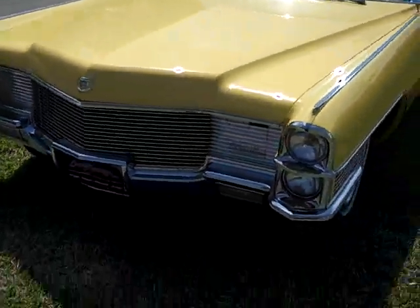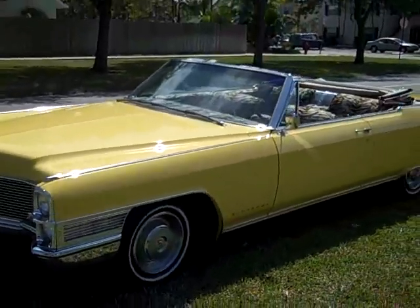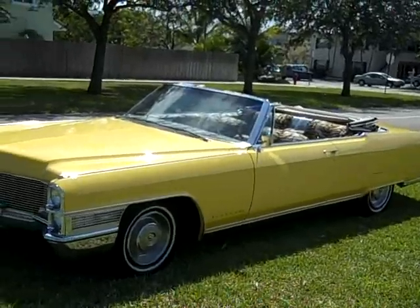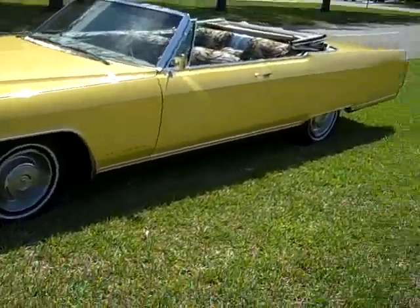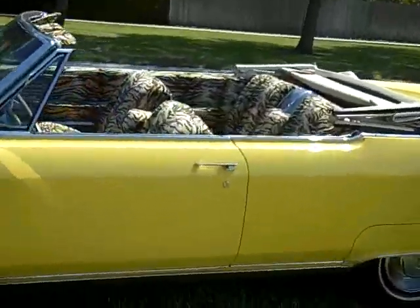954-937-8271. This vehicle is advertised locally, so we could end the auction at any minute. I recommend that if you want to buy it, don't wait — call me now at 954-937-8271.